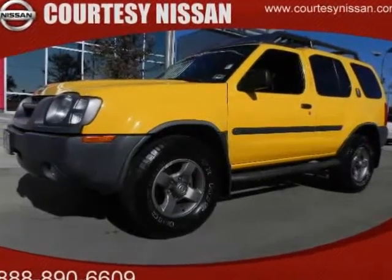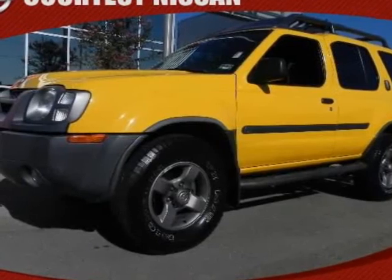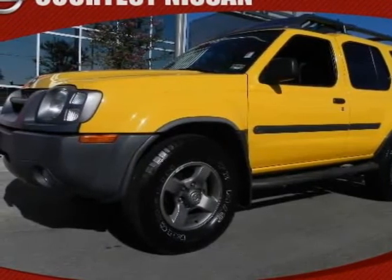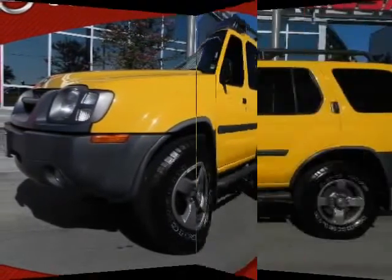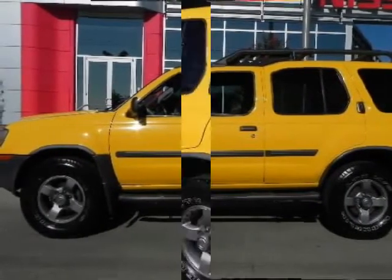Check out this 2003 Nissan Xterra. Wow! Did you notice the miles on the Xterra? They just don't come any nicer than this. Xterras are great sellers, and yellow is, by far, the best color.